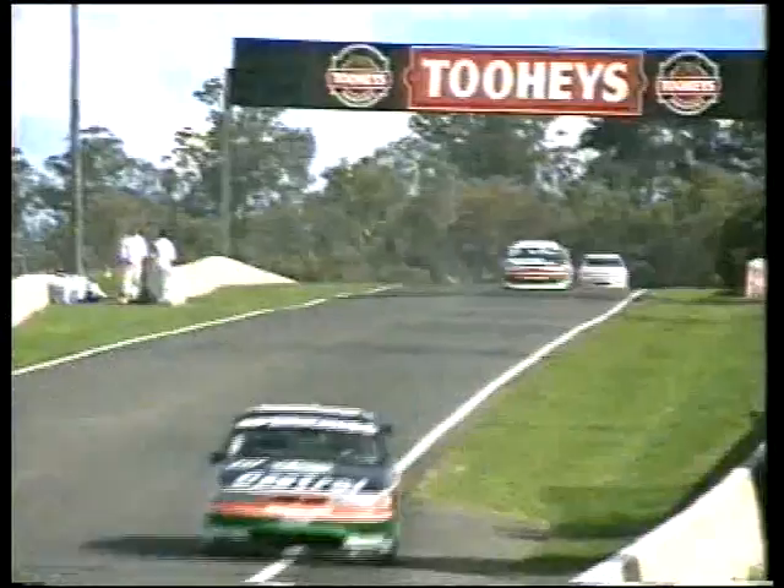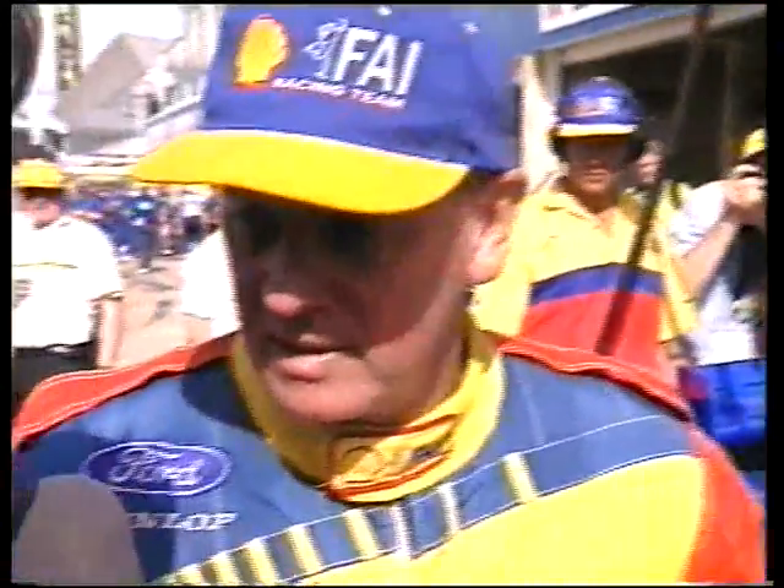35 laps remaining. 35 remaining. Let's go down and have a word with Dick Johnson — bitterly disappointed.